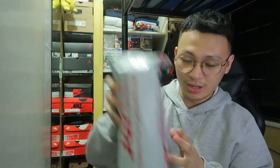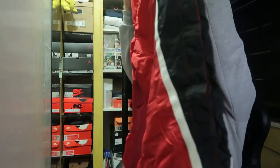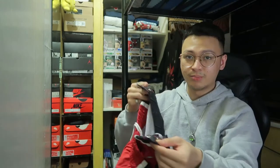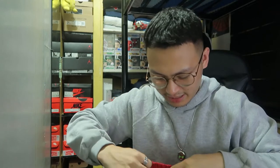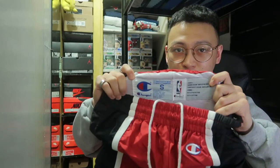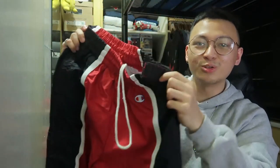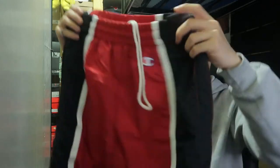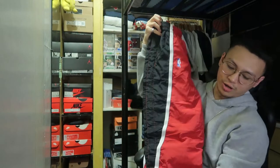Moving on — this next one is actually not a shirt. This is some Chicago Bulls 1990s warmer tearaway pants. This is the only non-shirt I bought, but it deserves a spotlight too because it's a super rare 90s Champion warmer pants. This is one of my best ISOs that I picked up for cheap. I actually have the black version of this as well.